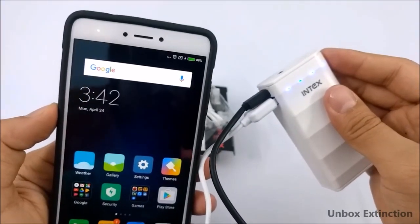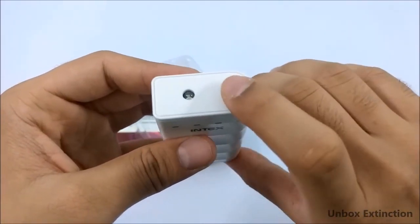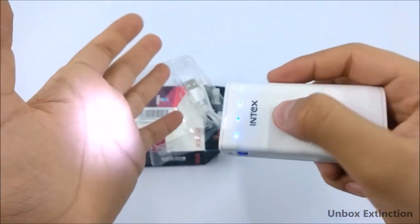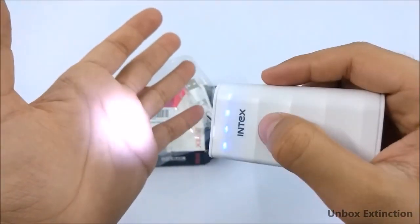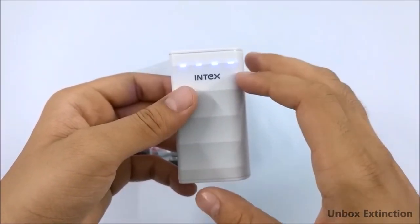It also supports pass-through charging and it has an LED torch. To turn it on, double press the given button. The LED torch will turn on — it's not that bright, but it's good for emergency times. Overall, it's a really good portable 4000mAh power bank.